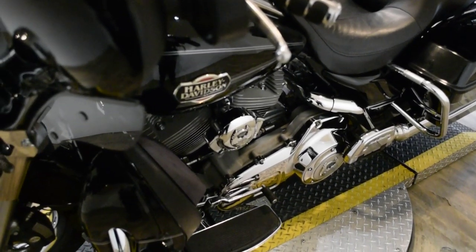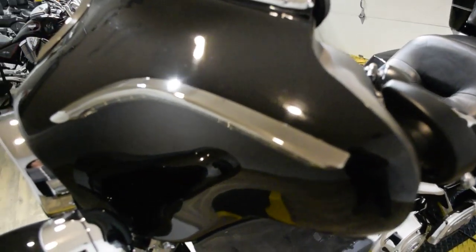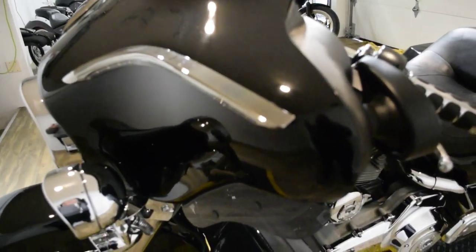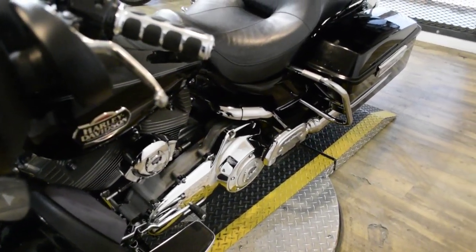It also has some extras. It has the light bar kit, LED lights, highway pegs, and rider and passenger floorboards.